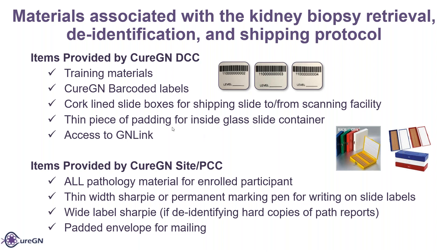We also give access to GAN link. The sites and the PCCs will provide all pathology materials for enrolled participants. A thin or wide Sharpie or permanent marking pen for writing on the slide label, and a wide label Sharpie if they identified hard copies by past reports, and then a padded envelope for mailing. We actually did send the padded envelopes for mailing as well. If anybody needs any more labels, please let us know as soon as possible so we can get those out to them.